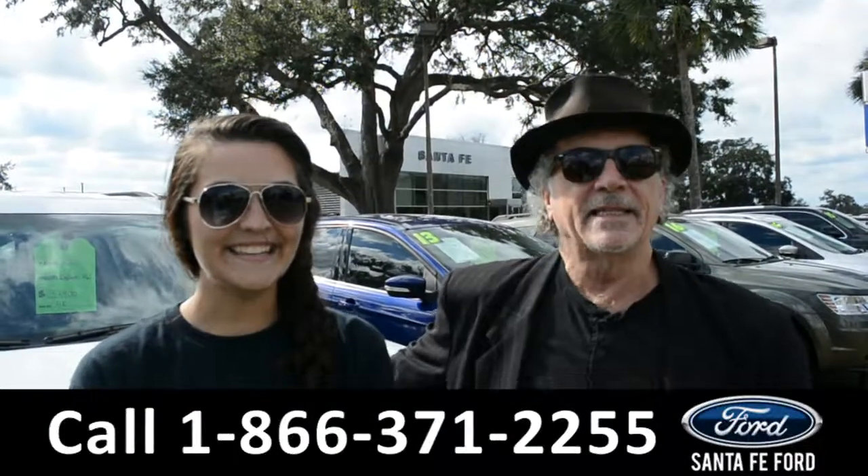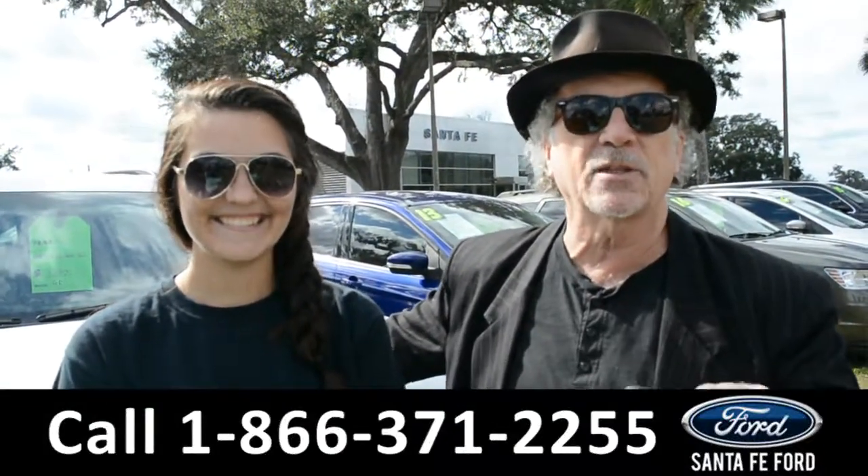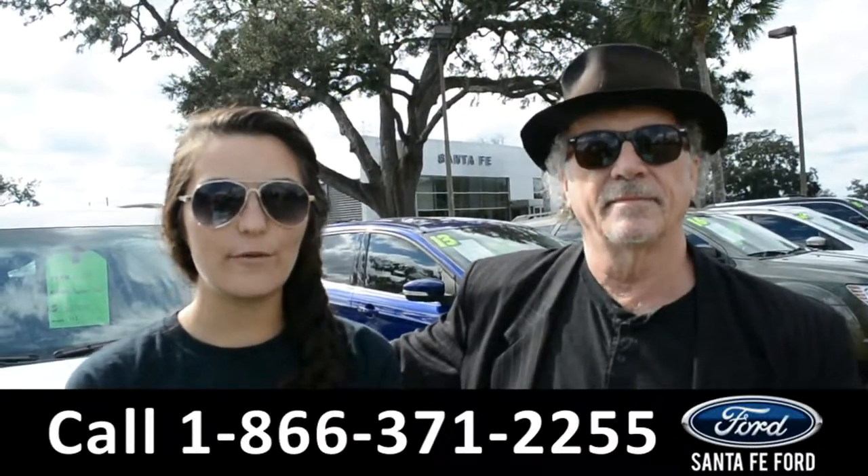Hey, this is Randy, this is Cheyenne, Santa Fe Ford dot com near Gainesville, Florida, I-75 exit. Right now we're going to take a closer look at this 2017 Ford Edge.